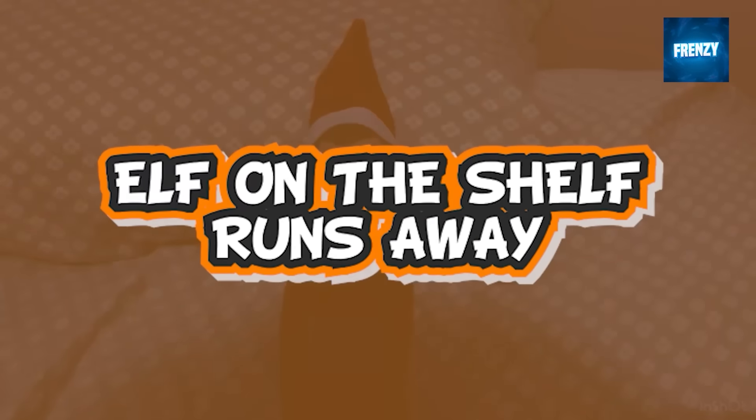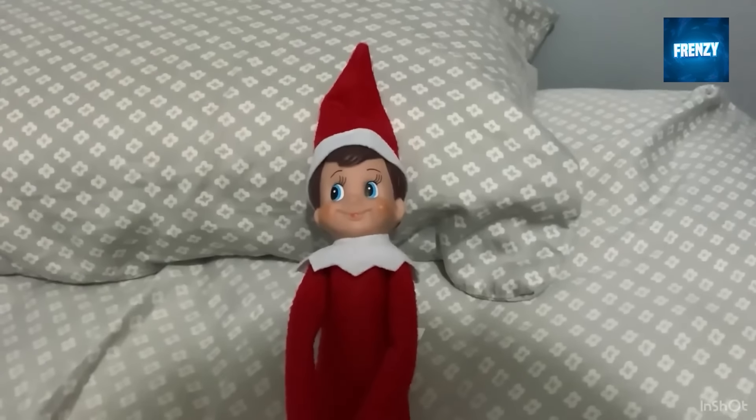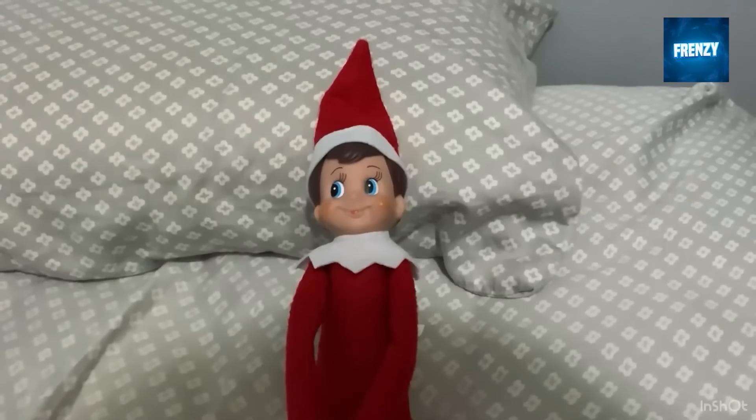This clip shows an elf on the shelf trying to escape being captured on camera. You can see the elf just dashing out of frame, and then its owner goes around the house looking for the elf until he eventually finds it sitting in a weird position.